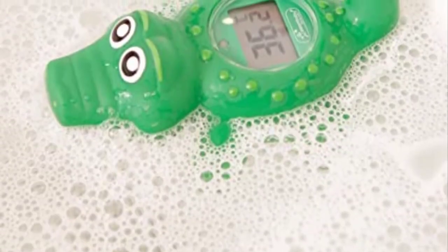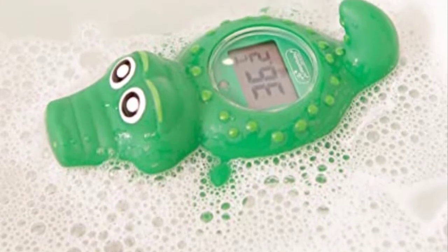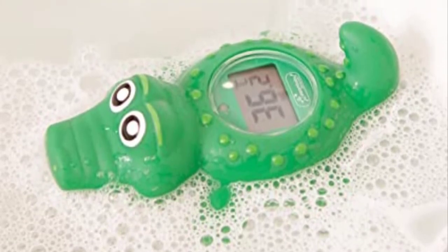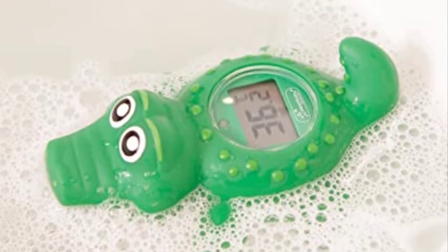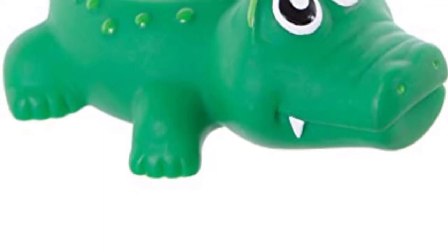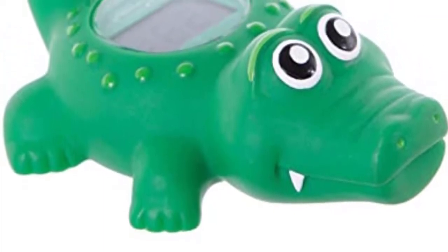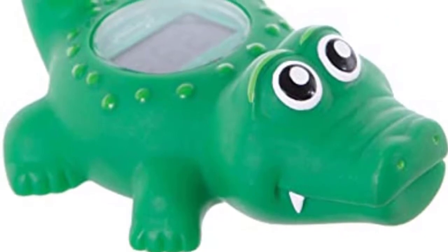The croc is also excellent at making your baby's bath time more enjoyable. Because it complies with EN71 standards and is BPA-free, it is also suitable for use as a toy. To preserve battery life, the thermometer also incorporates a 30-minute auto-shut-off feature.